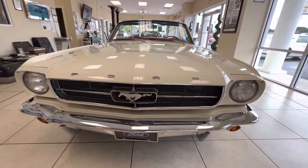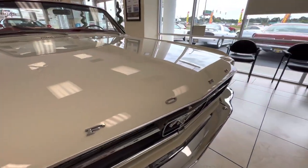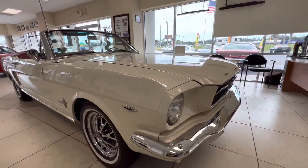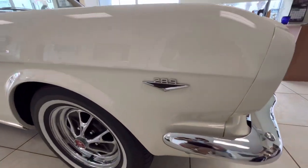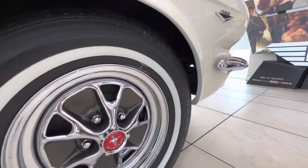This car has had a rotisserie restoration. I will be offering this car for sale at some point and it'll be going up on Bring a Trailer, which is an online auction website. I bought this from a local guy here in Myrtle Beach. This car was taken completely apart — it's got a nut and bolt restoration. This is a very, very correct car.